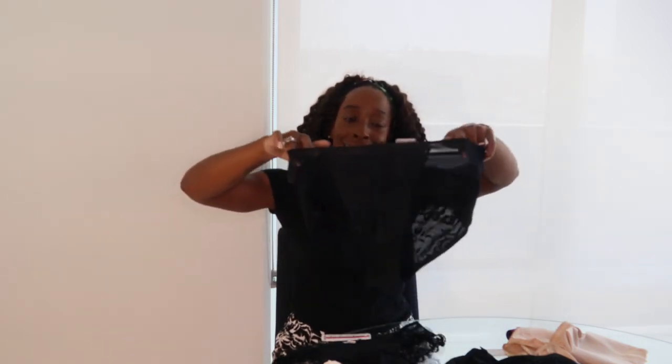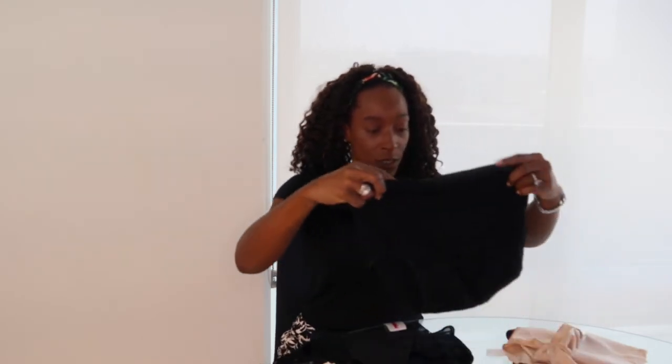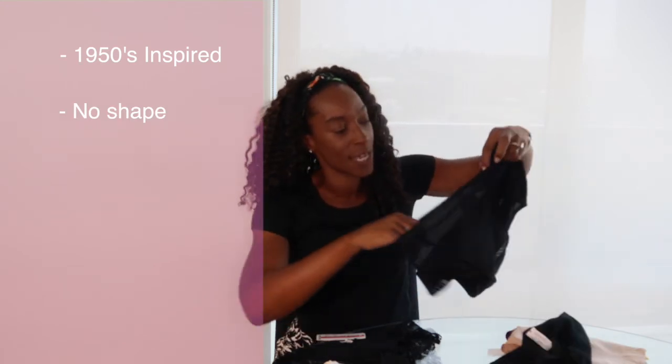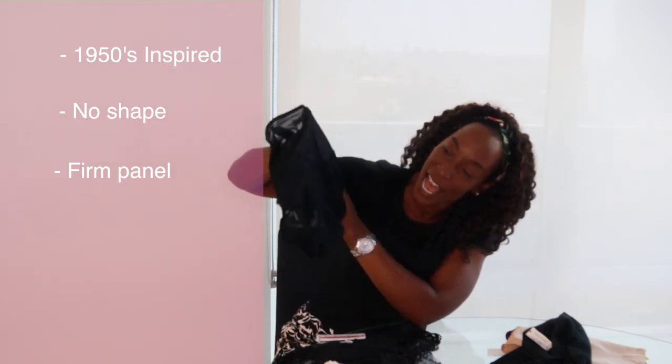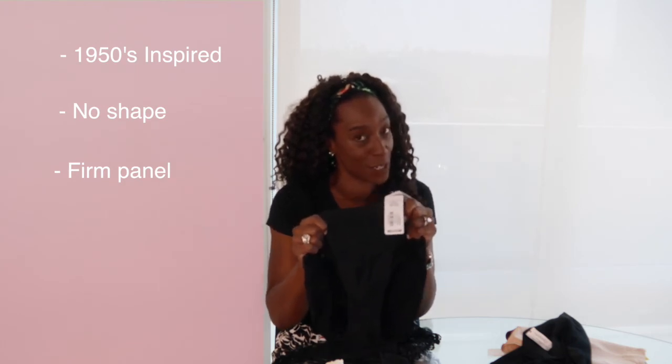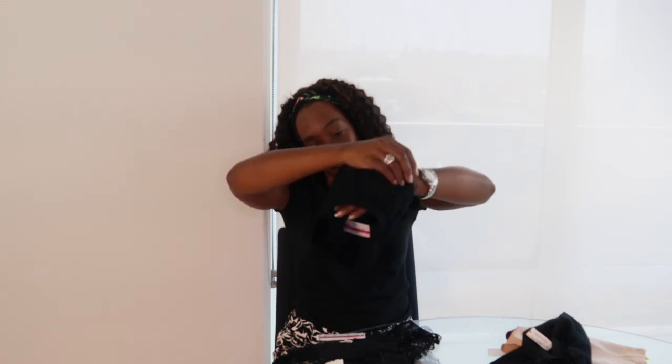I talked about the cotton high-waisted brief, but sometimes we want something a little prettier while still being high-waisted. Not all high-waist styles have to look matronly — we have this 50s-inspired high-waisted panty. It's great for ladies who want high waist but also want to feel a little more sexy. These are a little prettier with a 1950s-inspired look. There's a firm panel at the front with no stretch, which may give a little shaping too.